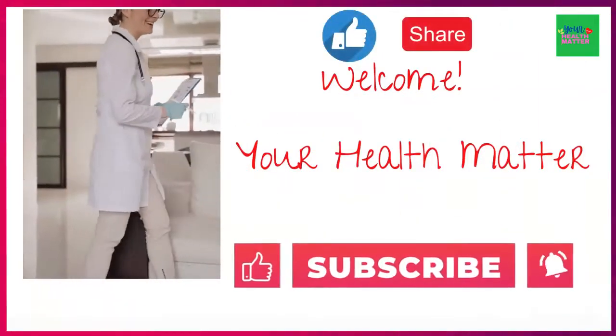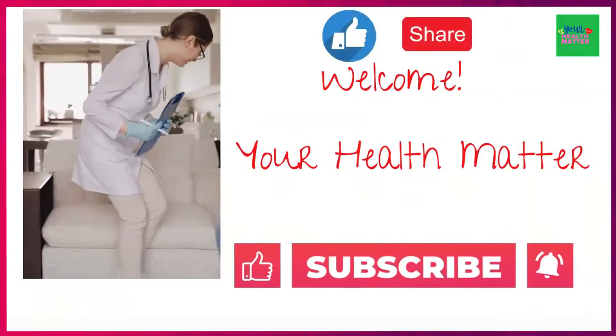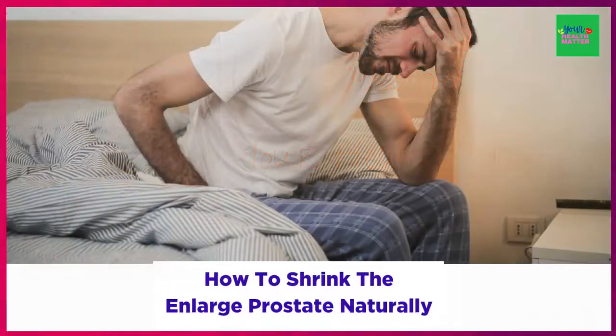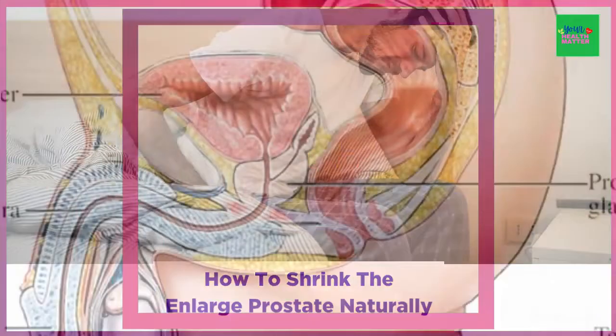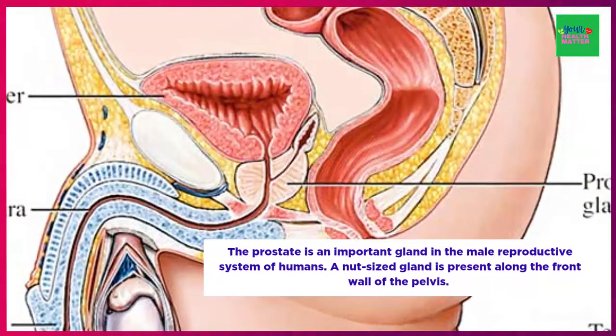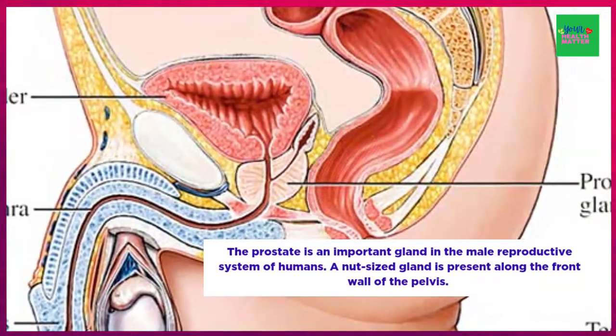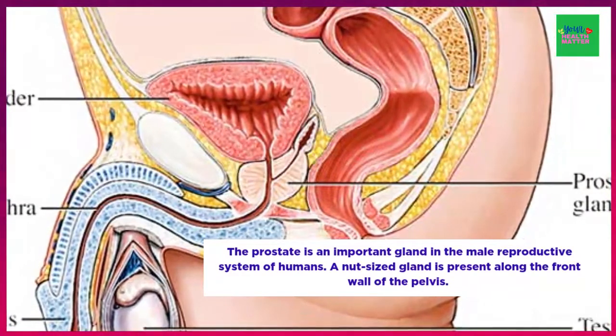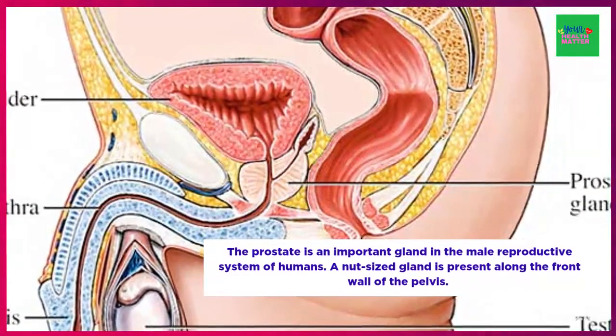Hi everyone, it's me Jenny from your Health Matter channel. In today's video, I will talk about how to shrink the enlarged prostate naturally. The prostate is an important gland in the male reproductive system. It is a nut-sized gland present along the front wall of the pelvis.